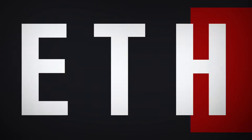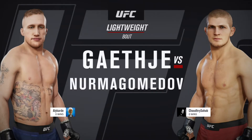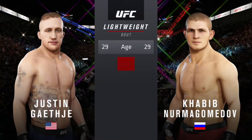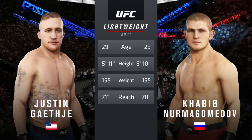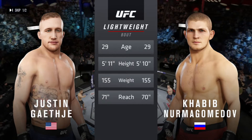Coming up next, it's a lightweight bout between Justin Gaethje and Khabib Nurmagomedov. And now our tale of the tape for this lightweight fight. Both fighters 29 years of age, and they both possess a similar height and reach. All right, now for the official introductions, we send it inside the octagon to Bruce Buffer.